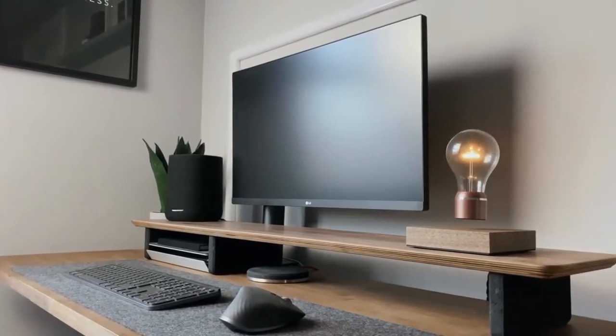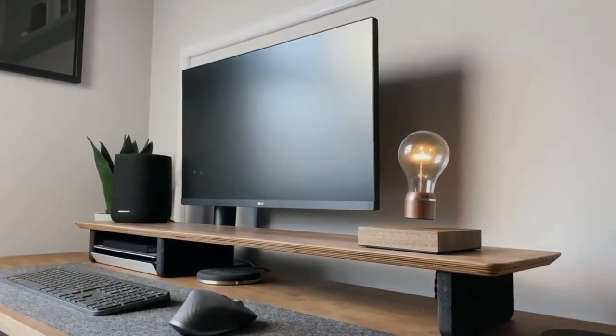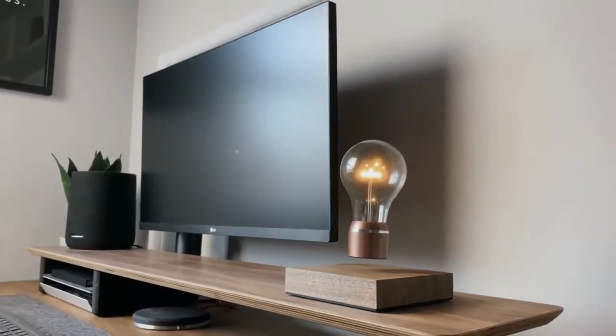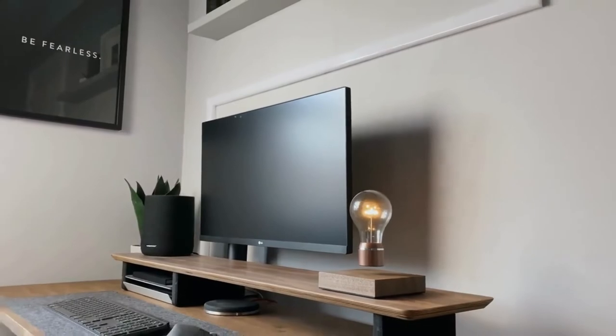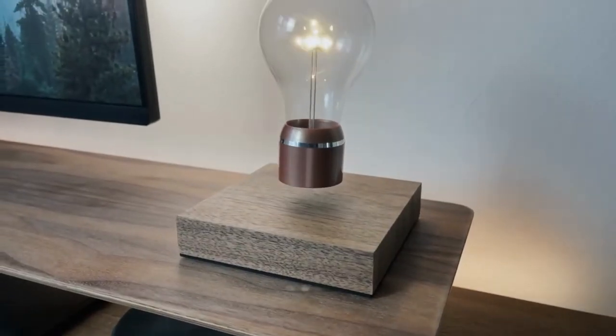There is no need for cables or batteries. The power transmission is wireless, as the bulb is powered through the air via induction, and the light is controlled by the on and off touch button. It's a fancy unique decoration for your home, office, conference room, auditorium, or even canteen.